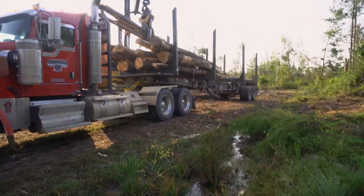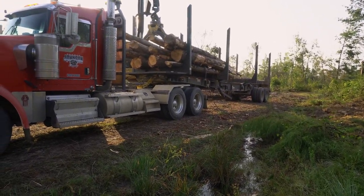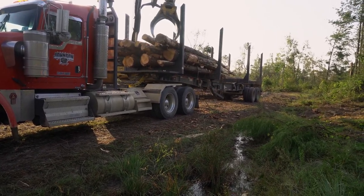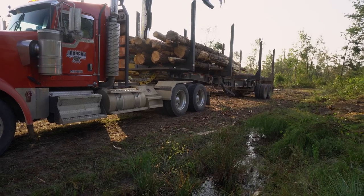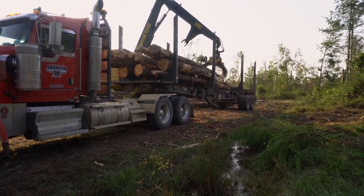Trying to get closer to this. Son getting behind that truck now. Y'all go down in the comments and tell puppy that truck's dirty - he needs to wash it. I'll screenshot every one of them and text them to him. He hates when people tell him that his truck's dirty.